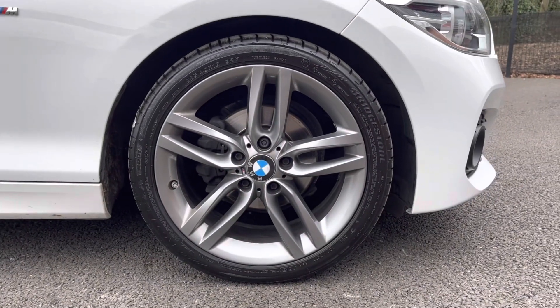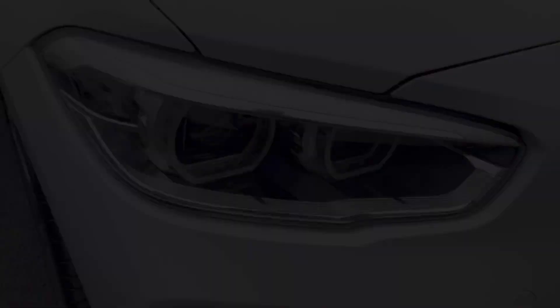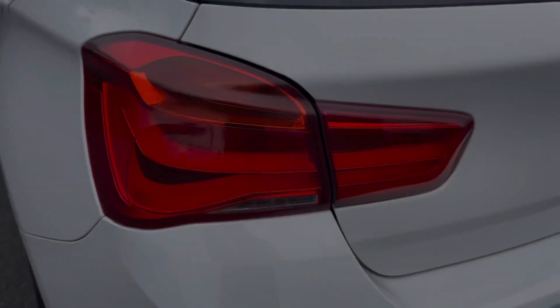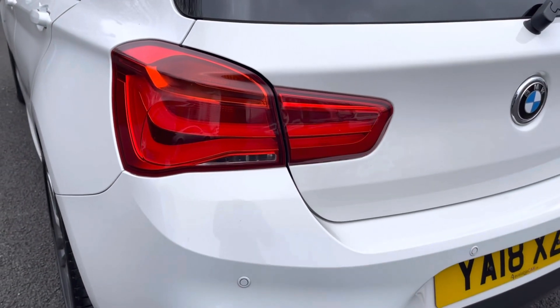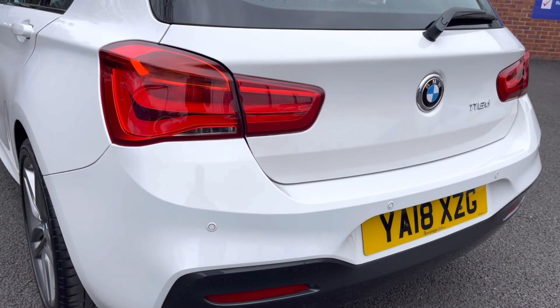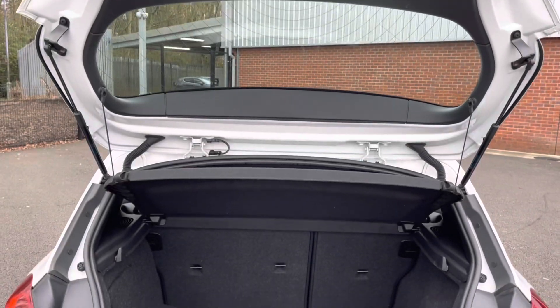Here you do have your stunning 18 inch alloy wheels, which complement the car very nicely. You do also have your LED headlights ensuring crisp visibility at night. It does also come equipped with rear parking sensors, allowing you to get in and out of those tight spaces without bumping your lovely new car.